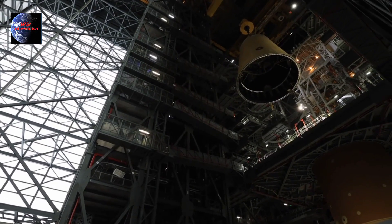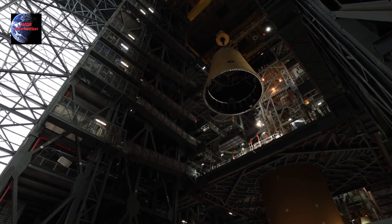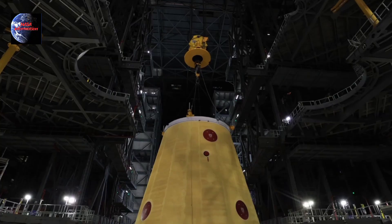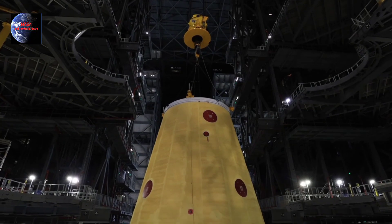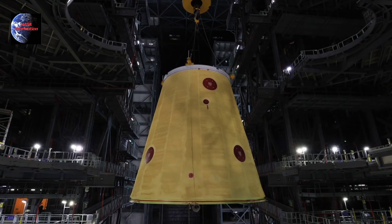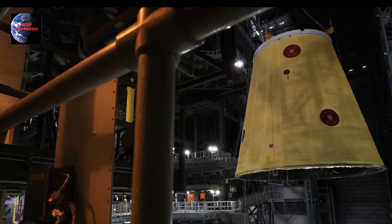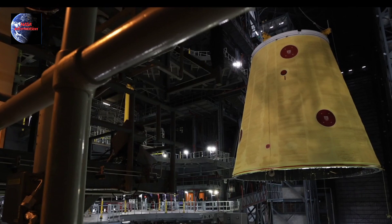Welcome to the channel, guys. Exciting developments are underway at NASA's Kennedy Space Center in Florida. Inside the legendary Vehicle Assembly Building, a critical part of the Artemis II mission is now in place. The Launch Vehicle Stage Adapter